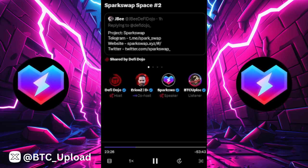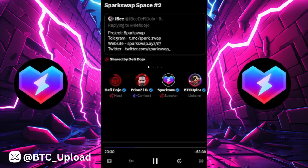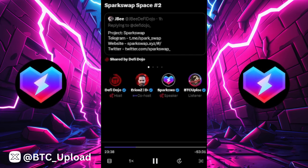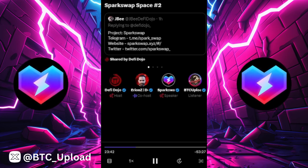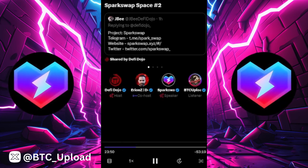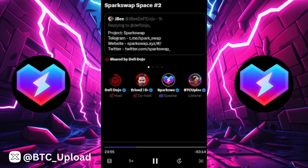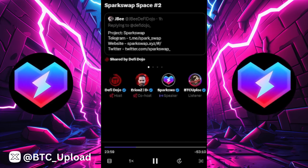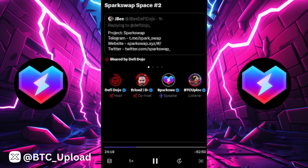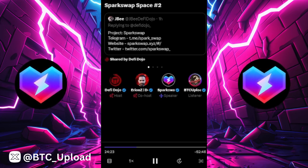Check out the platform at sparkswap.xyz — go through the farms, the pools, the Sparkler, and play around with the calculators. For a quick overview on how to use Sparkler: we have a really easy-to-follow guide. We call it the 'infinite money generator' — a bit cheeky, but if you utilize the strategy it's really not far from the truth. As long as we have volume on Spark Swap, it could be an infinite money loop.